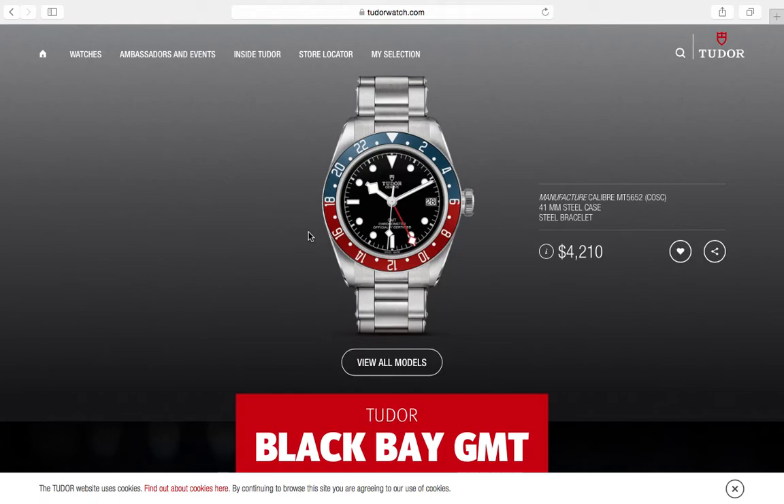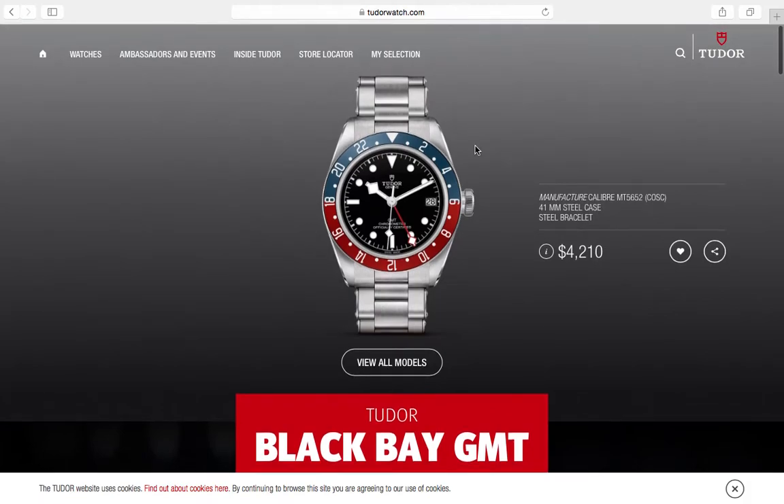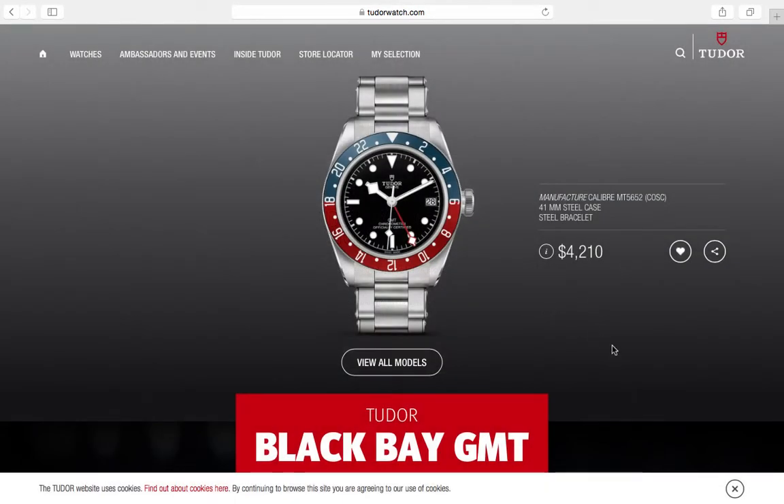The Black Bay GMT has an aluminum bezel — it's an homage without being an homage. I really like this watch. If you want to buy it new, go for it — at $4,210 it's not bad at all. The Rolex GMT is about two and a half times more expensive, and it's probably not two and a half times the watch.